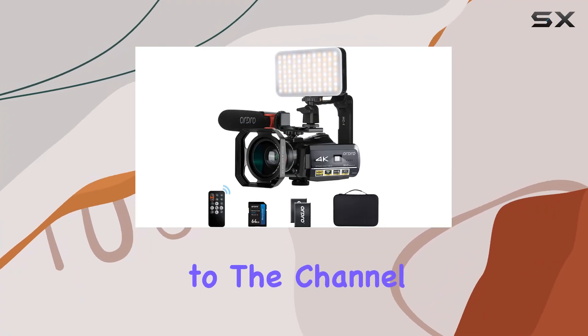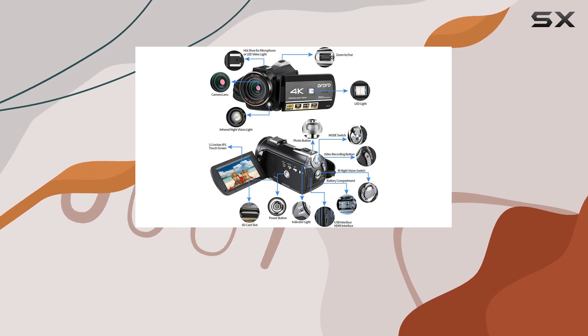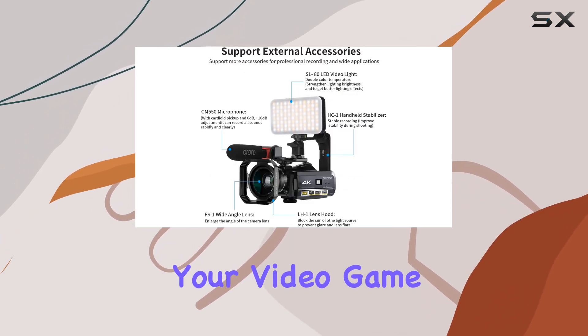Hey everyone, welcome back to the channel. Today we're diving into the world of the ORDRO 4K camcorder, and let me tell you, it's packed with features that'll elevate your video game.